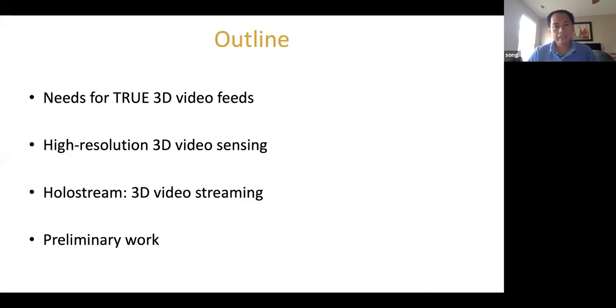This is the outline I'm going to discuss today. First, I'll present why we need true 3D video feeds for remote robotic control. Then I'll present the high-resolution 3D video sensing technology developed in my lab. After that, I'll cover the Holostream technology that enables 3D video streaming at very high resolution for robotic control. Finally, I'll show some preliminary work we have been doing recently.